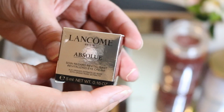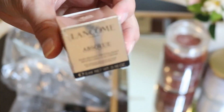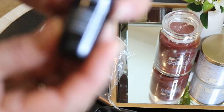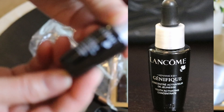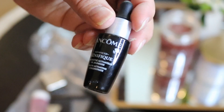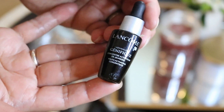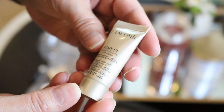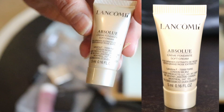The product I want to show you is this Lancôme Absolue. I think this is the kind of moisturizer that they have. And then they have this Génifique — I've been wanting to try their serum because I tried the serum of Estée Lauder and my skin doesn't like it, so I'm thinking will my skin like this one? It's skincare called Lancôme Absolue Cream Fondant Soft Cream.